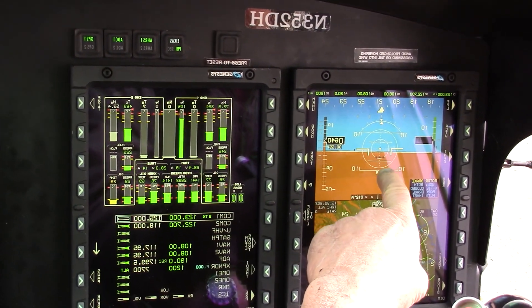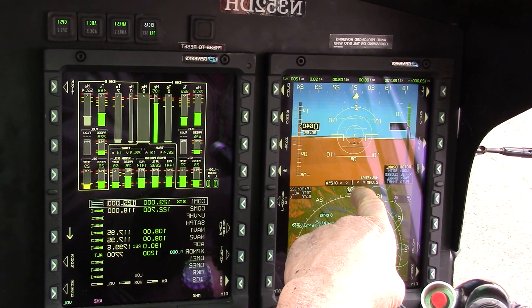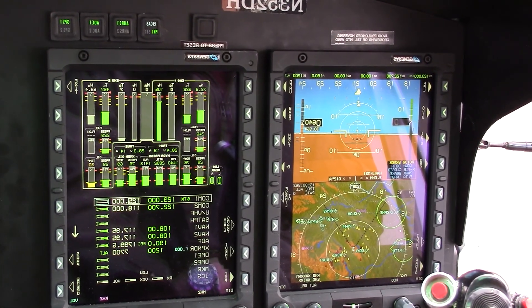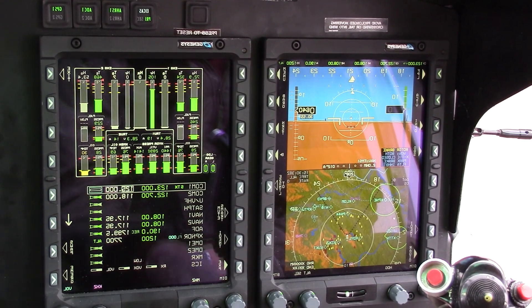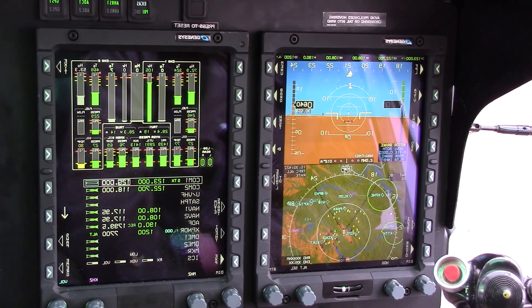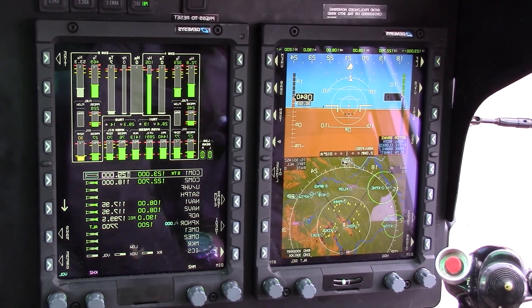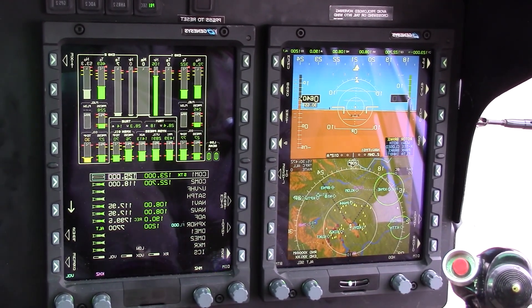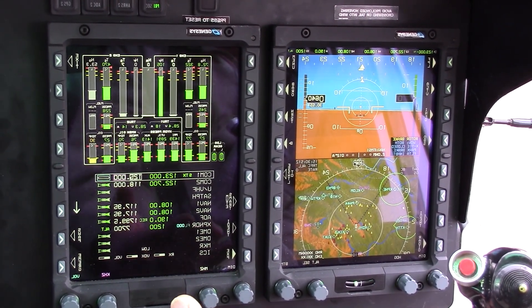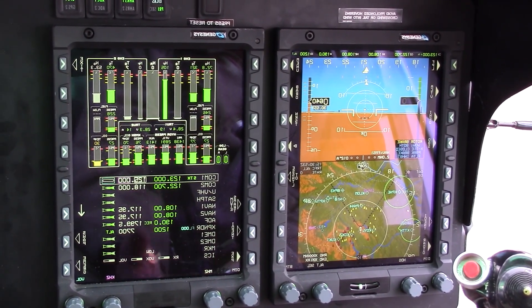This is the PFD, the primary flight display. This is the multi-functional flight display. Here we have the Jepsen worldwide moving map. It shows terrain, it shows airports, traffic comes up on it, and any flight restrictions.